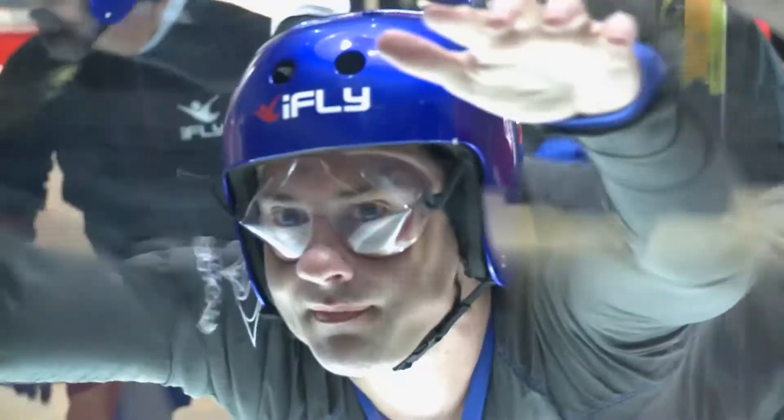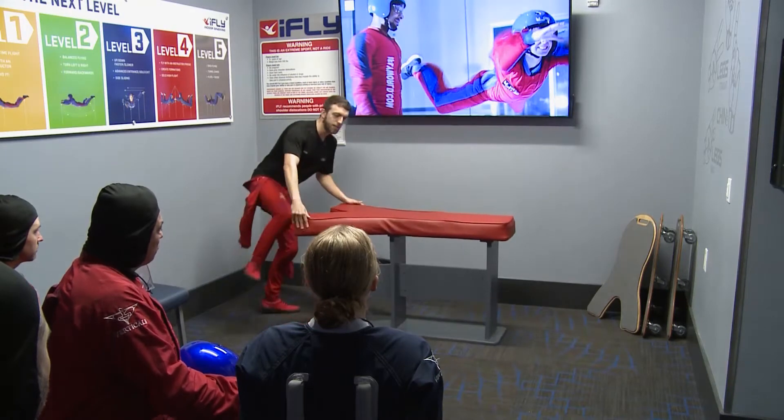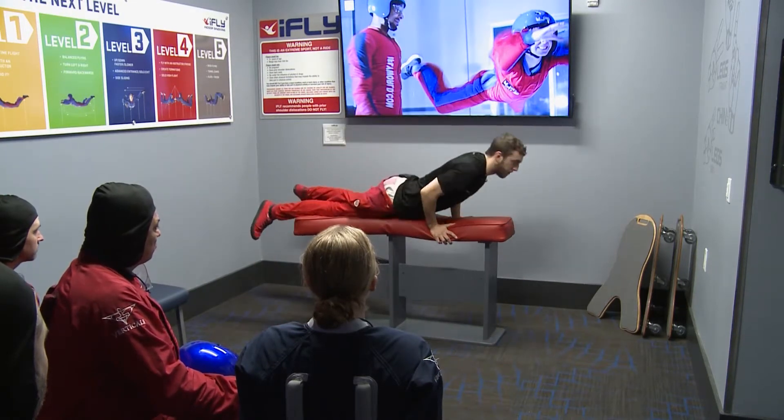Your instructor will share with you the different hand signals that you need to know before entering the tunnel. Since the wind is so powerful and loud, hand signals are key. As soon as your body hits the wind, I want you guys to look just like this — basically a big X with our arms bent.